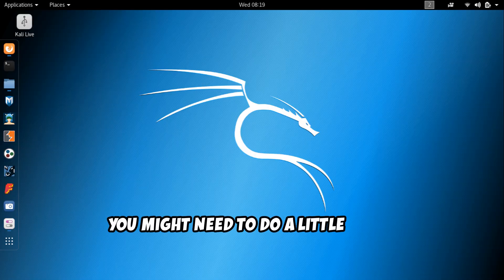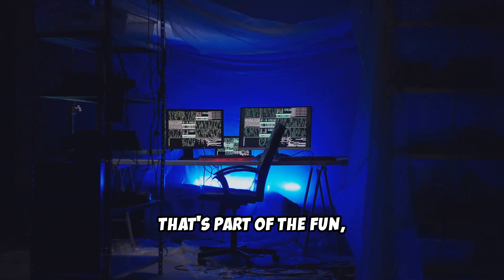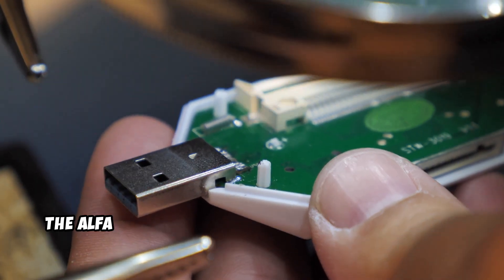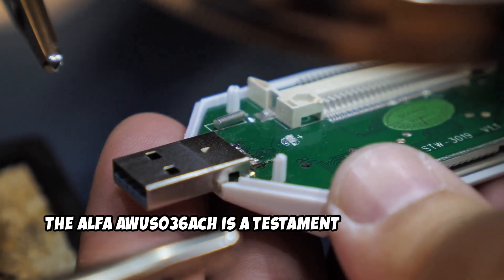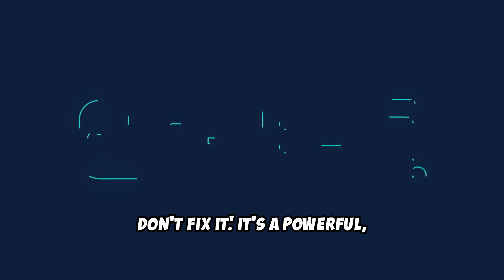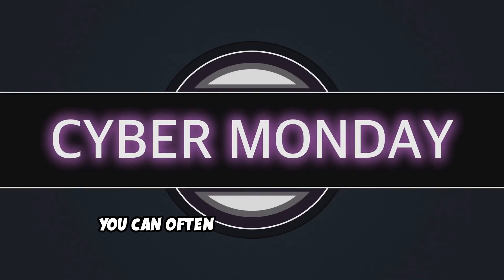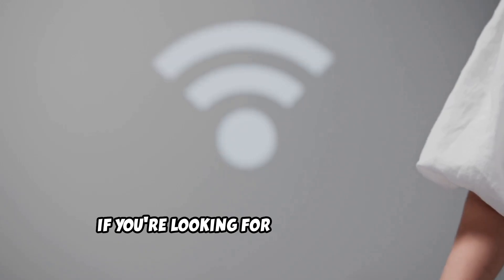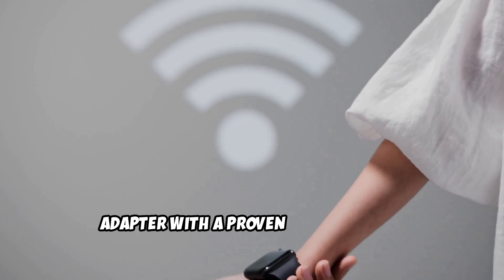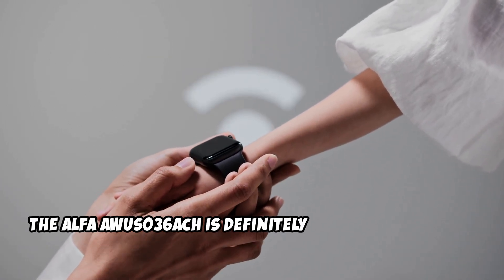You might need to do a little bit of driver work to get everything working smoothly with Kali Linux, but that's part of the fun. In all seriousness, the Alpha AWS-036 ACH is a testament to the saying: if it ain't broke, don't fix it. It's a powerful, reliable, and widely supported adapter that's still relevant in 2025. And the best part is, you can often find it at a discounted price since it's been out for a while. So if you're looking for a tried and true adapter with a proven track record, the Alpha AWS-036 ACH is definitely worth considering.